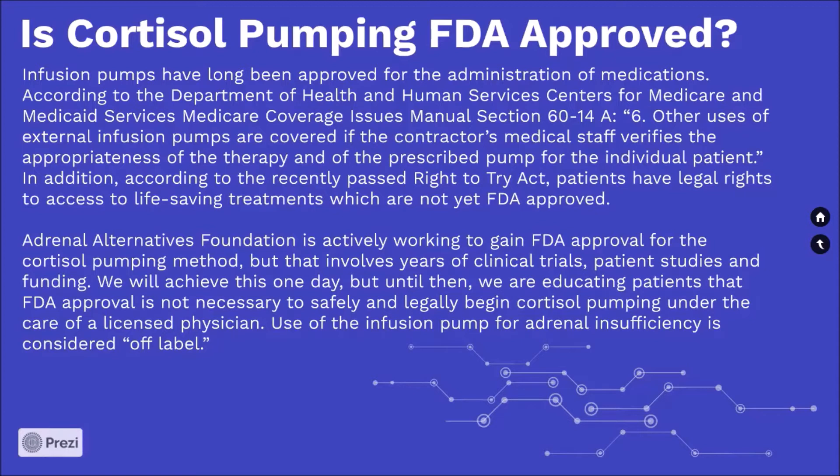Adrenal Alternatives Foundation is actively working to gain FDA approval for the cortisol pumping method, but that involves years of clinical trials, patient studies, and funding. We will achieve this one day, but until then, we are educating patients that FDA approval is not necessary to safely and legally begin cortisol pumping under the care of a licensed physician. Use of the infusion pump for adrenal insufficiency is considered off-label.